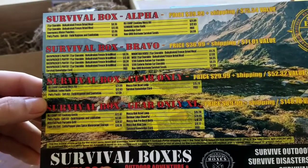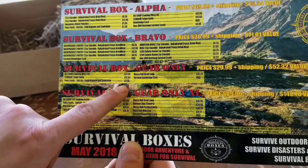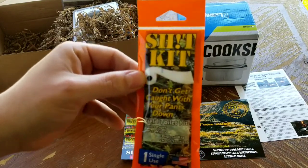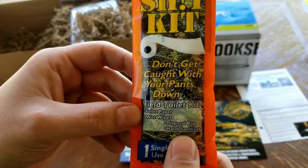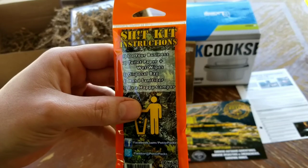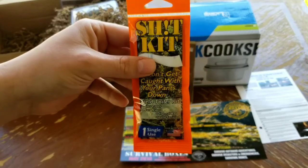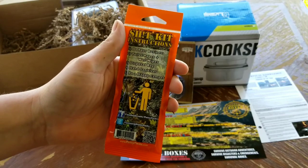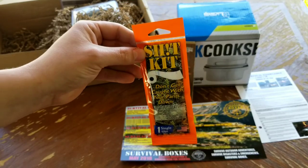The next item in both boxes is the Potty Pack — the 'shit kit,' as they call it. Don't get caught with your pants down. It's a field toilet kit: toilet paper, wet wipes, disposable bag, and hand sanitizer. Do your business, toilet paper, wet wipe, disposable bag, hand sanitizer — be a happy camper. That's $2.50. I'll probably take this with me camping next time.